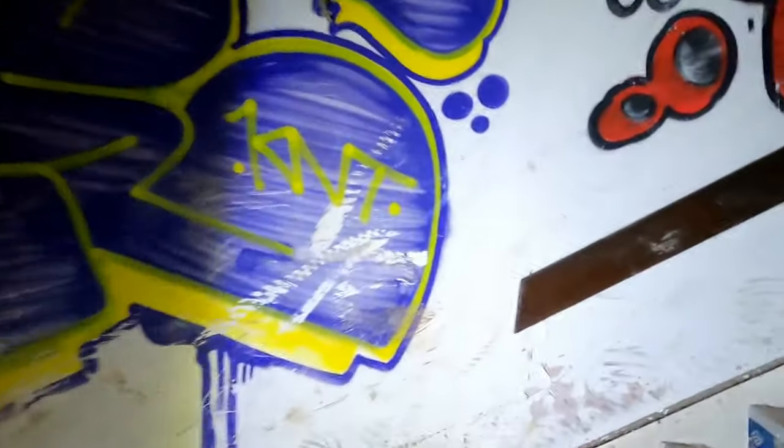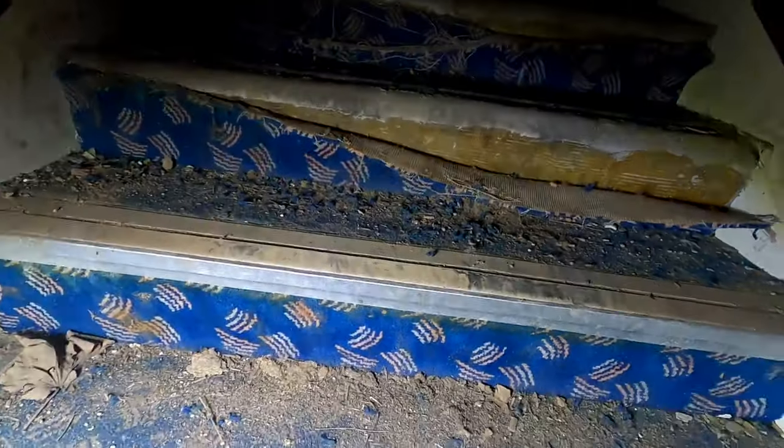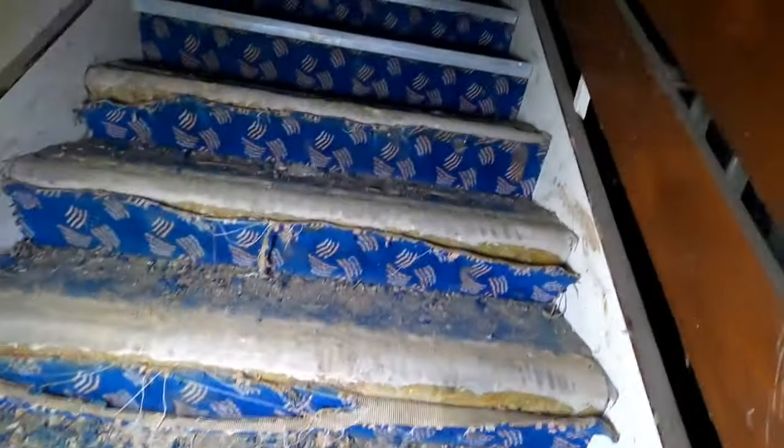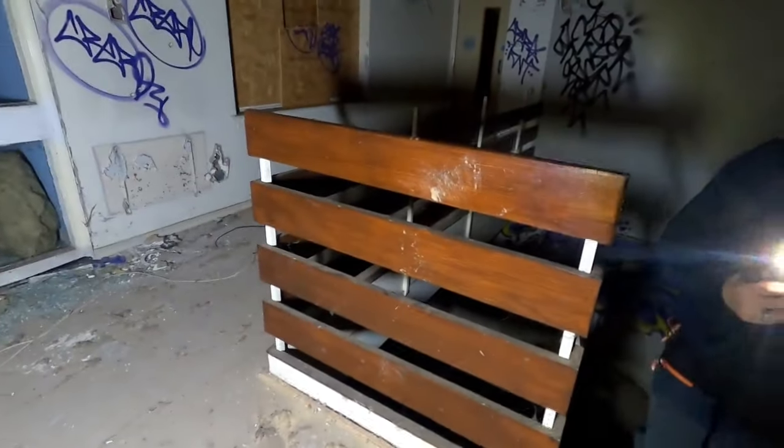So upstairs we go, back in the staircase. Still got the original carpet on here - nice and solid. Yeah, this reminds me of like something from the 70s - very typical with like the old colleges and schools.